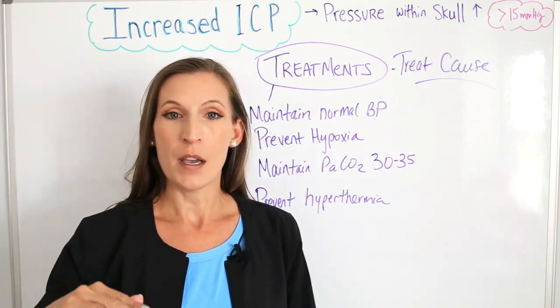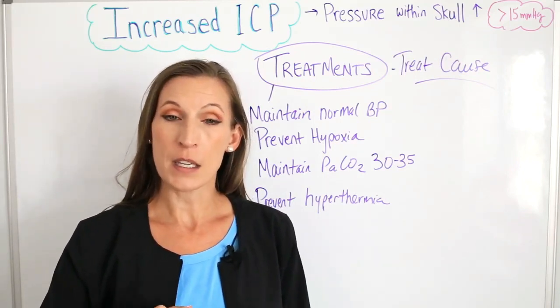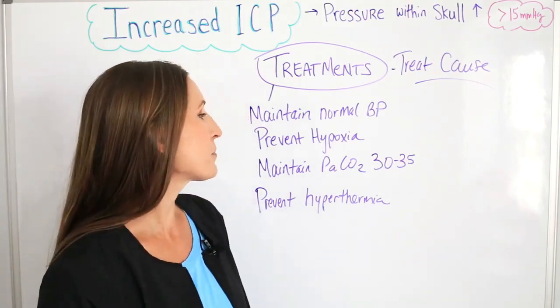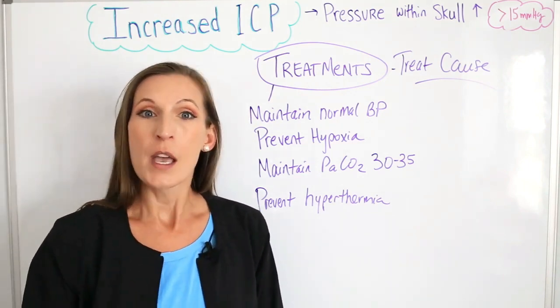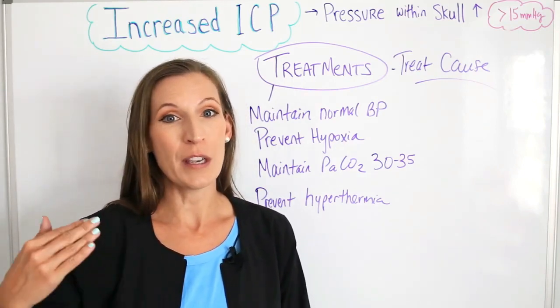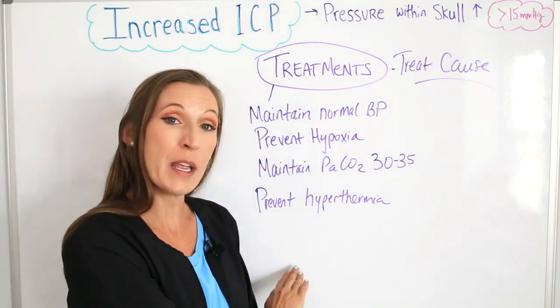We want to keep them at normal vital signs and prevent hypoxia, because as carbon dioxide levels rise, we don't want changes in their oxygen saturation. We'll also prevent hyperthermia, because a hotter body creates vasodilation, and vasodilation will increase the pressure in the brain. So we don't want to have hyperthermia.